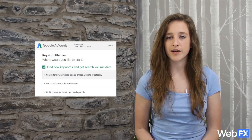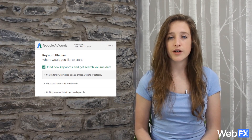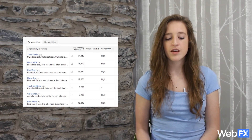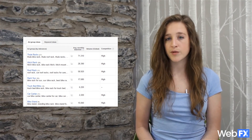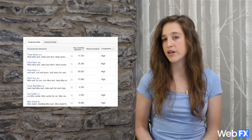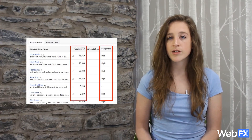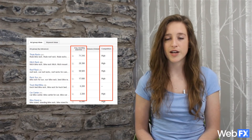If you run PPC campaigns with Google AdWords, you can also use their Keyword Planner tool to expand your list. Click search for keyword and ad group ideas and enter a few of the keywords you've already found. Then click the ad group ideas tab — this will show you keywords that AdWords advertisers frequently target within the same campaigns. You can use AdWords' average monthly search volume and competition data to determine whether any of these are good additions to your strategy.